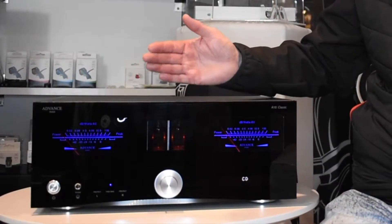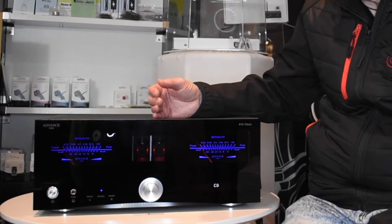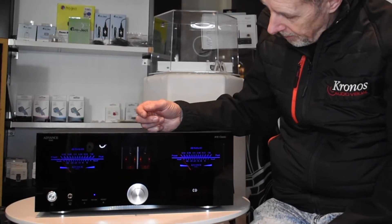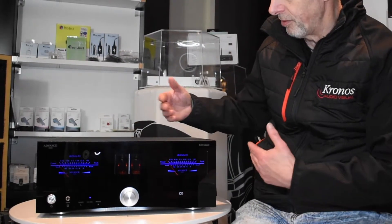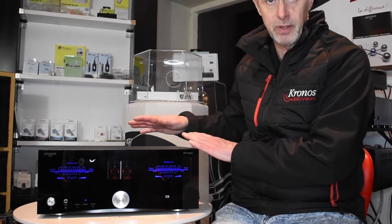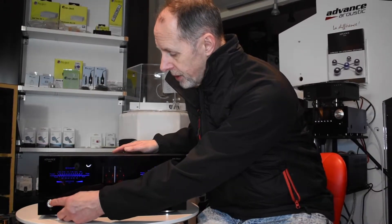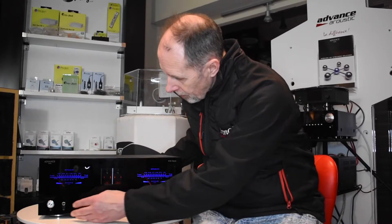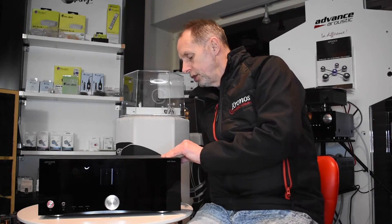It's switchable into Class A — it's simply a remarkable amplifier for the money. You've even got a headphone socket here and full remote control. Let me just put this into standby mode and then we can turn the amplifier around to let you see what it does here.